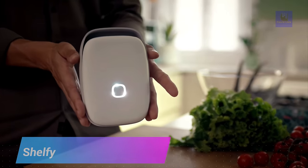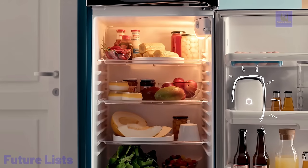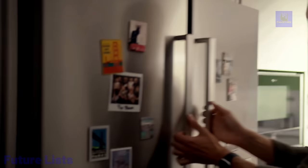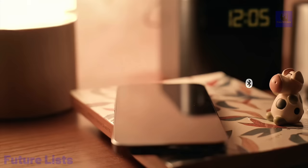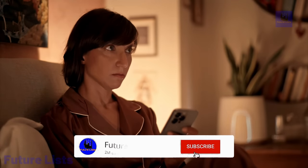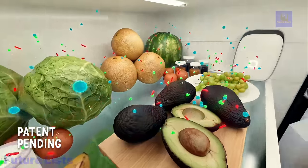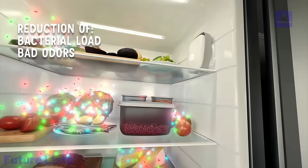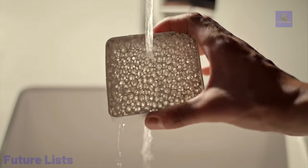Stop food waste, save money, and get creative in the kitchen with Shelfie. This revolutionary device helps you keep track of expiration dates and reminds you when it's time to consume food items. Get clever recipe ideas based on your inventory and never miss another delicious meal. Smart sensors detect when food is about to expire and alert you instantly. The mobile app provides detailed tracking of all your items, and recipe suggestions match your ingredients to help you get creative in the kitchen.